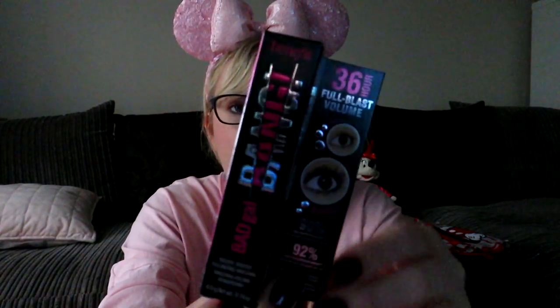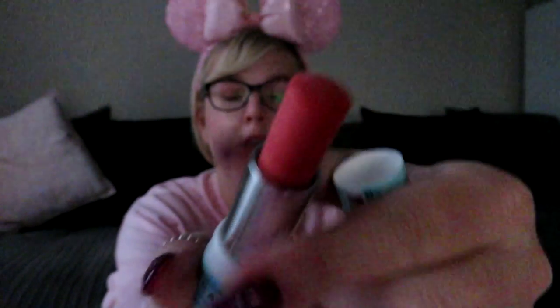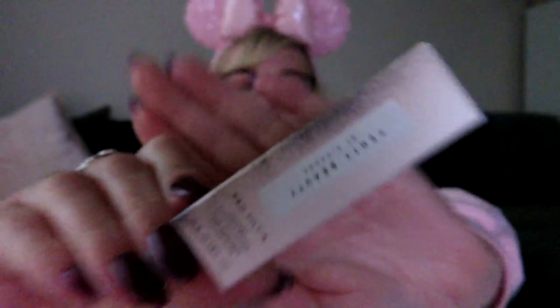I picked up a Benefit Bad Girl Bang mascara — just the tiny size — to try, and it's actually really good for lower lashes. I also got a watermelon lip balm that smells amazing. And Sephora gave me a free birthday treat since my birthday was in August — I got a little trial size Fenty Beauty primer to try. Oh, and an EOS lip balm from Target for about two dollars, which is crazy cheap compared to the UK.